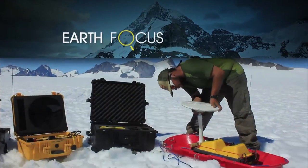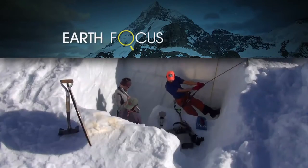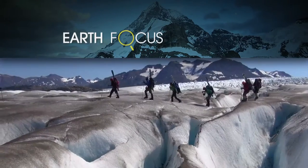Today on Earth Focus: tracking the pace of Alaskan glacier melt. The expedition continues, coming up on Earth Focus.